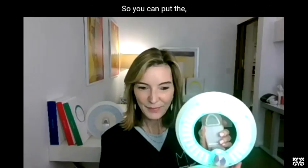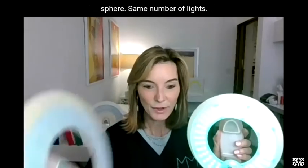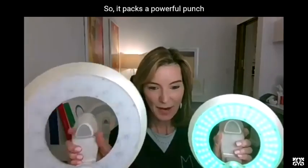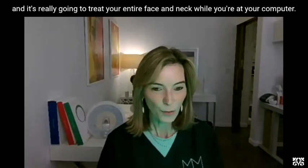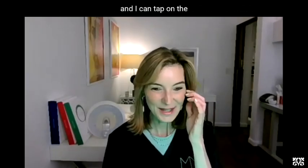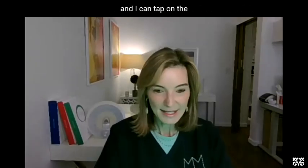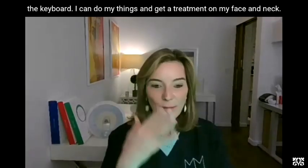It holds your phone, so unlike some of the other devices that you had to hold in your hand and were sort of paralyzed, this is meant for what's called habit stacking. This is the MM2Go, a travel-sized device with the same number of lights, so it packs just as powerful a punch, and it's really going to treat your entire face and neck while you're at your computer. Right now this is in front of my Zoom call, and I can tap on the keyboard and get a treatment on my face and neck.